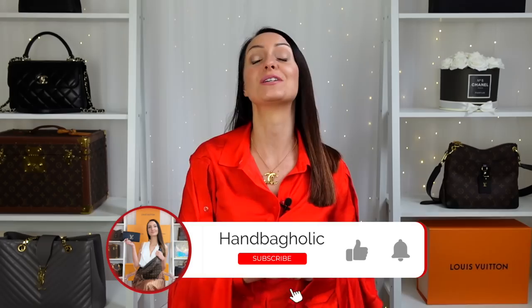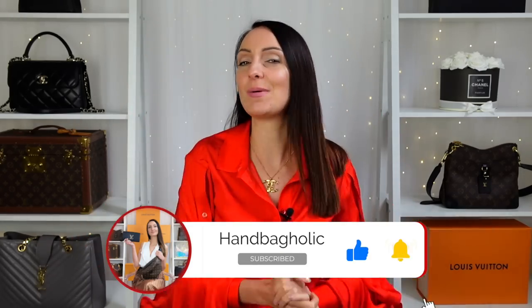Hey everyone, my name is Steph. If you are new to this channel and love all things luxury, you my friend are in exactly the right place. Make sure you join us by hitting the subscribe button and the bell down below.